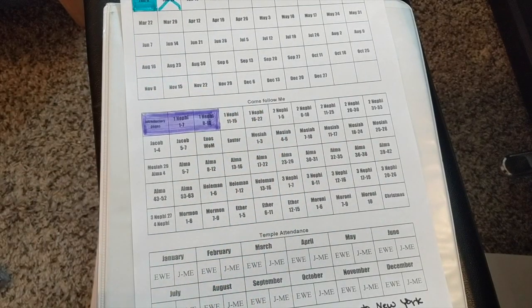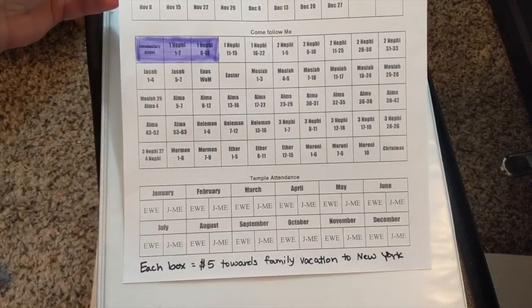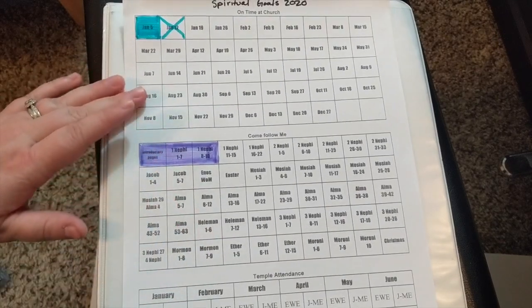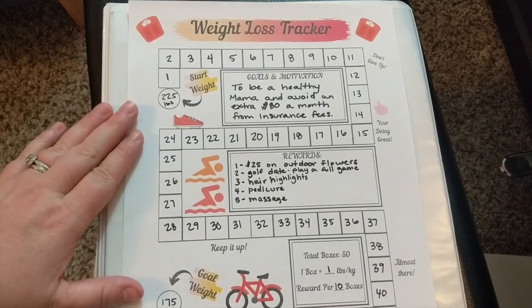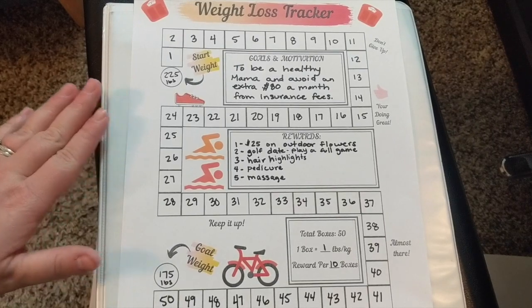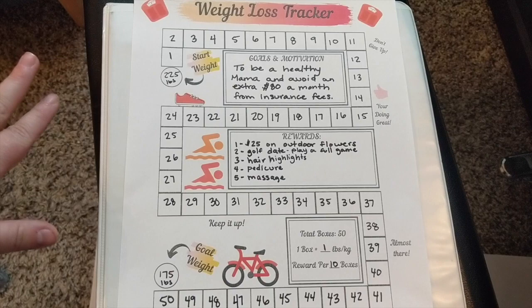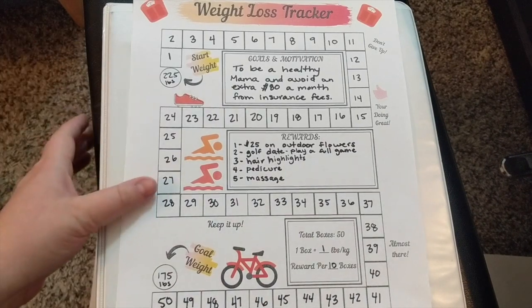My husband and I have not done our monthly temple visits yet, so there's nothing to fill in there. Moving on to the weight loss tracker — I'm actually not going to weigh myself. I'm going to a dietitian in March and she has my numbers from when I started my journey. She will tell me how much weight I've lost and I will fill this in in March.